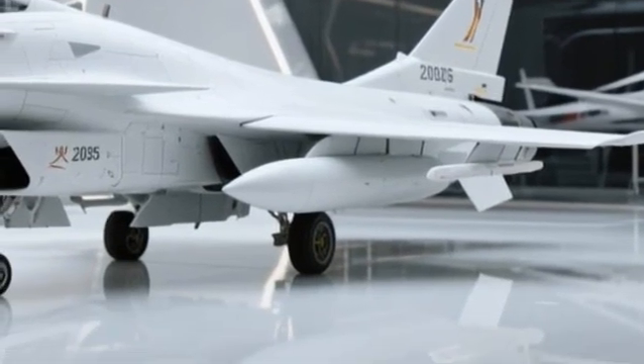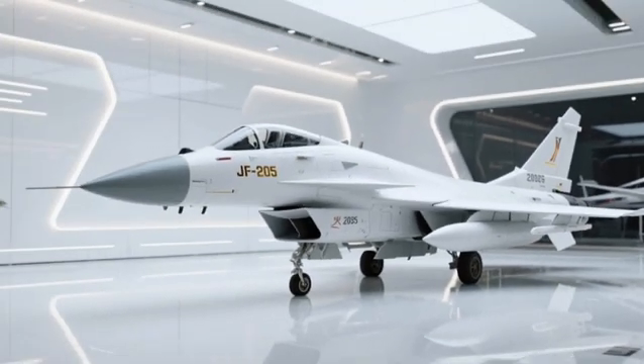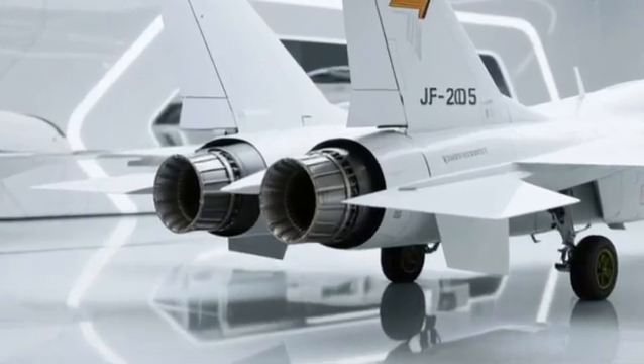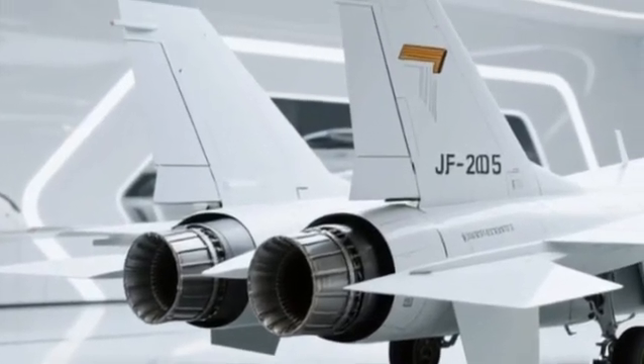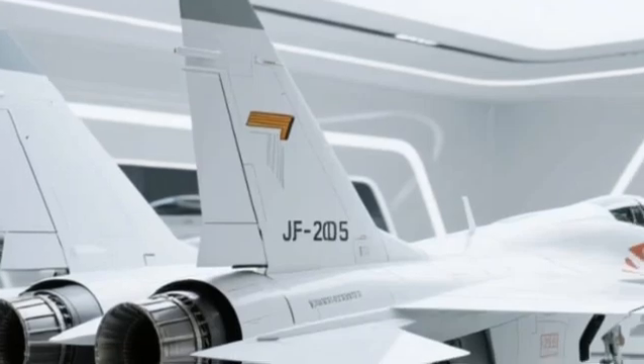Beyond its specs, this aircraft represents strategic evolution. It's cost-effective, modular for upgrades, and perfect for nations looking to maintain air superiority without breaking the bank. It's proof that you don't need to spend billions to own the skies — you just need the right jet.